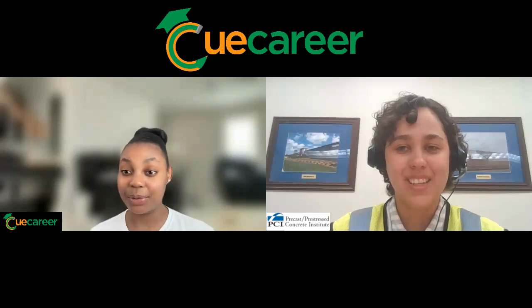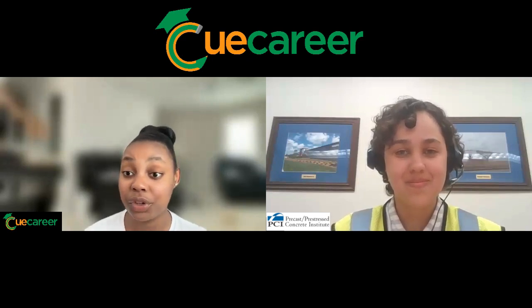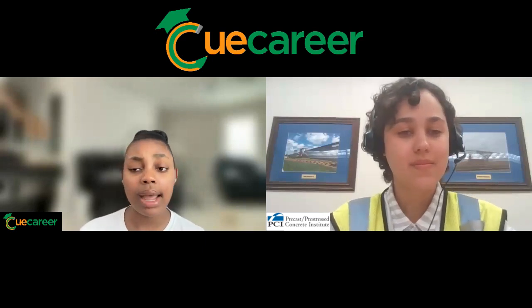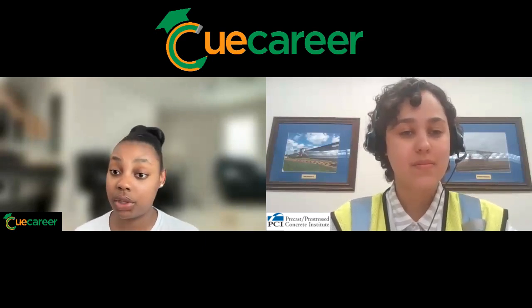Hello Carolina, how are you? I'm doing good, thank you for asking. You're so welcome. So Carolina, my first question for you today is: could you describe what your typical workday entails and what were the first few years of this career like?